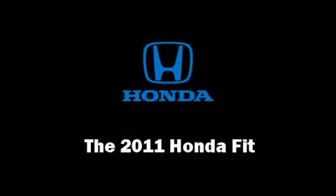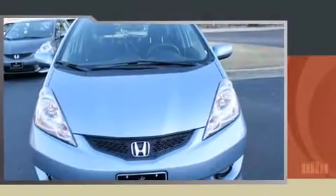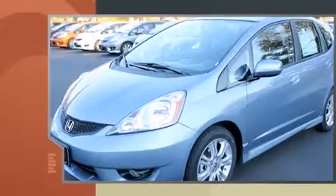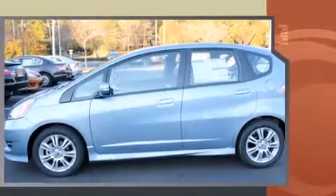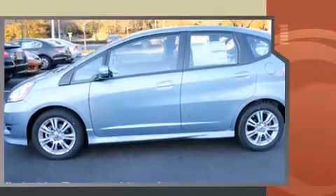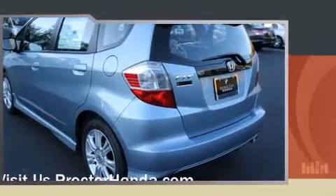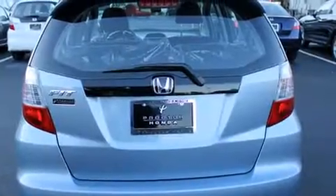The 2011 Honda Fit — this four-door, five-passenger hatchback is waiting for you to take home. It features an automatic transmission, front-wheel drive, and an efficient four-cylinder engine. Top features include remote keyless entry, front fog lights, and power windows.